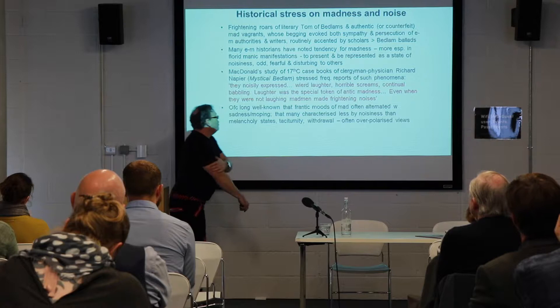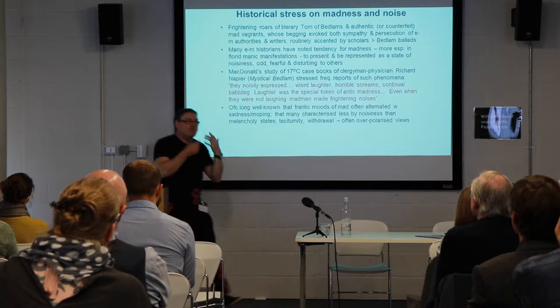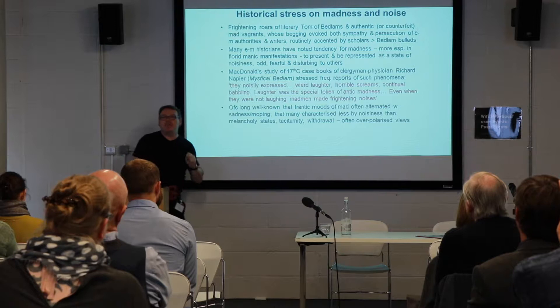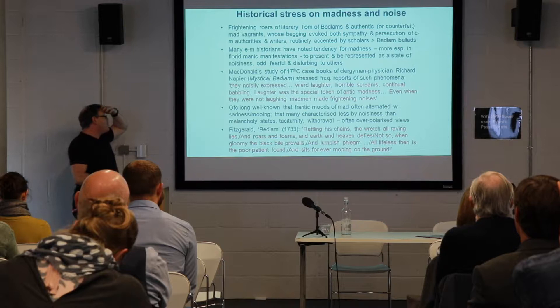Even when they were not laughing, they made frightening noises. Of course, it's long well known that the frantic moods of those who were contemporaneously called 'the mad' — I'm using contemporary terms rather than the modern term 'mentally ill,' because it's more historically accurate — often alternated and overlapped with other types of mood issues: sadness, moping. And indeed, the mentally deranged could be characterized less by their noise than by their taciturnness, by their silence. So clearly, this is also part of what people reported on — not just the noise within Bedlam, but the lack of it in some patients.